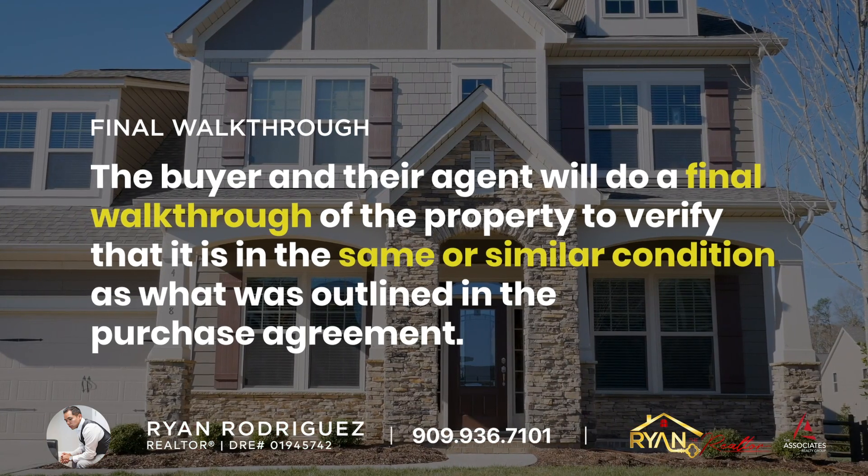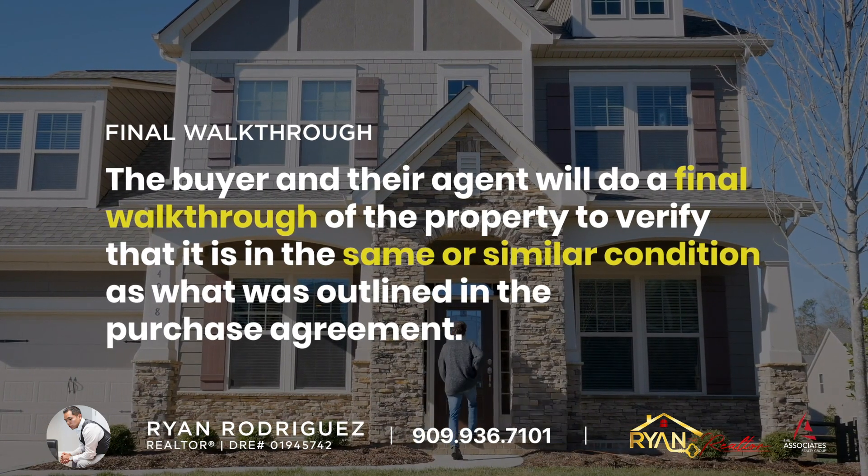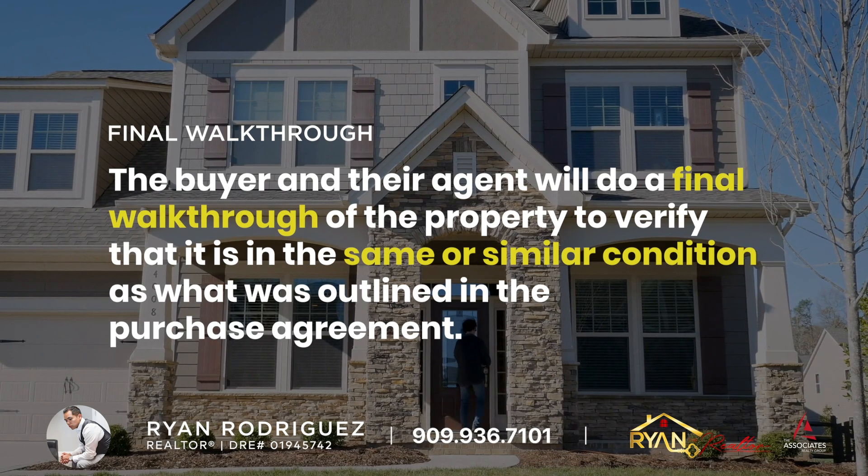Final Walkthrough: The buyer's agent will do a final walkthrough of the property to verify that it is in the same or similar condition as what was outlined in the purchase agreement.